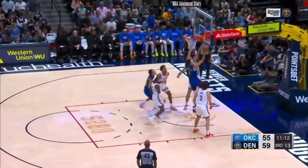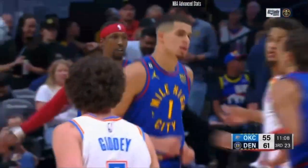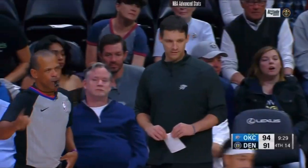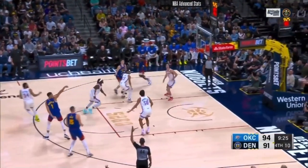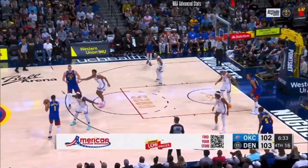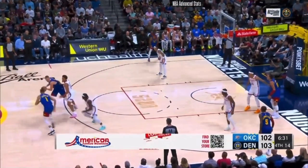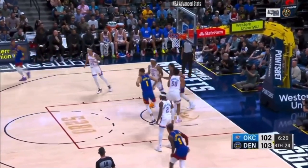Gordon and a nice rebound by Porter. And there's the points battle — just like that, committed by OKC. Porter drains one, it's needed. OKC making threes too, they've made 15 of them. Inside — Porter drops it home. 20.